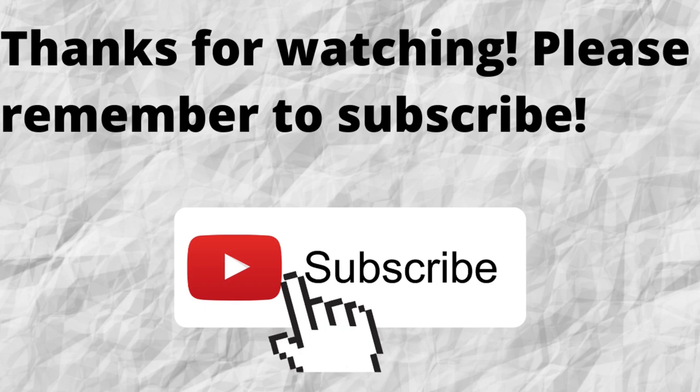Thanks for watching. Thanks for listening. Please don't forget to subscribe to my channel if you have not done so already — just press the subscribe button below this video. That way, when I put out content in the future, you won't miss out on any of it. So please remember to subscribe.